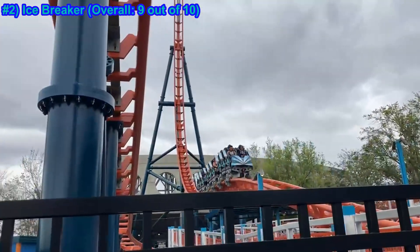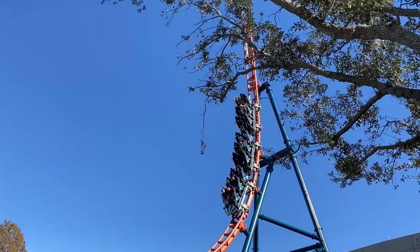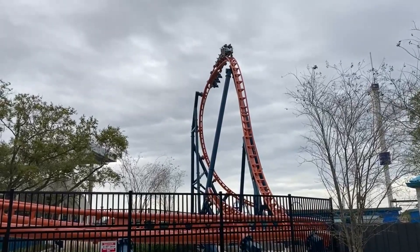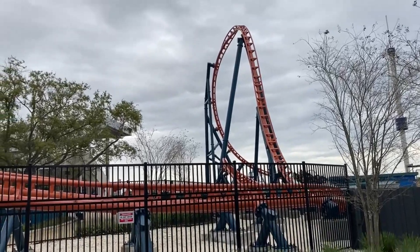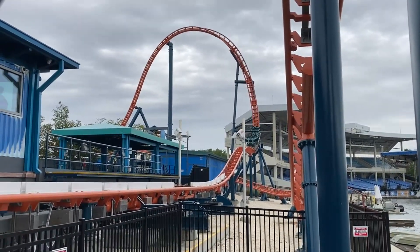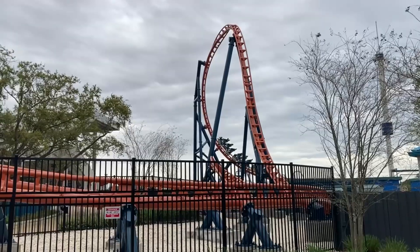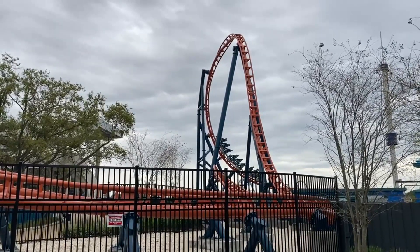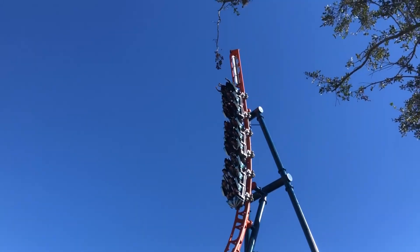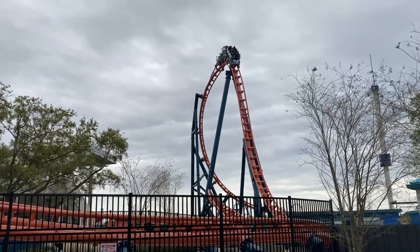Number two: Icebreaker. Overall, 9. Barely edging out Manta is Icebreaker. This coaster doesn't look to be too great, but the ejector airtime over the hills is some of the best you will ever experience. Plus, the hang time you get by falling backwards is nice. Icebreaker isn't built to be one of the best coasters in the world, but it is an incredibly fun and solid experience. Of note, with any coaster with these Skyrocket cars, seating placement matters. The very front row and very back row are both enjoyable, but if you only get one ride, the very back row was my favorite.